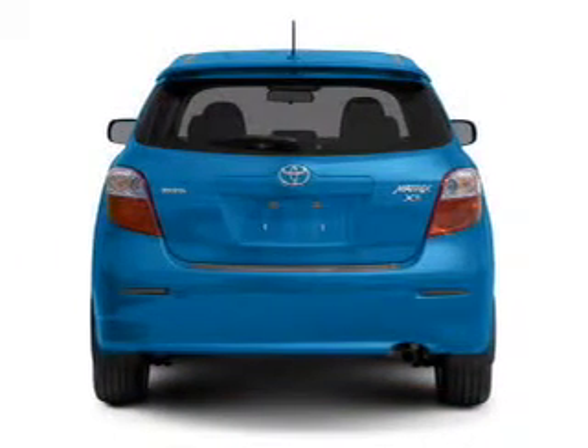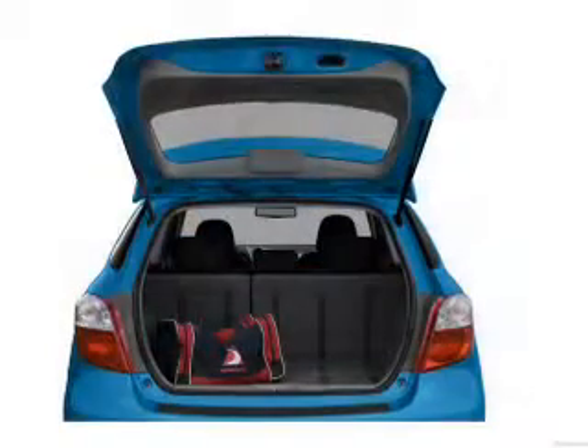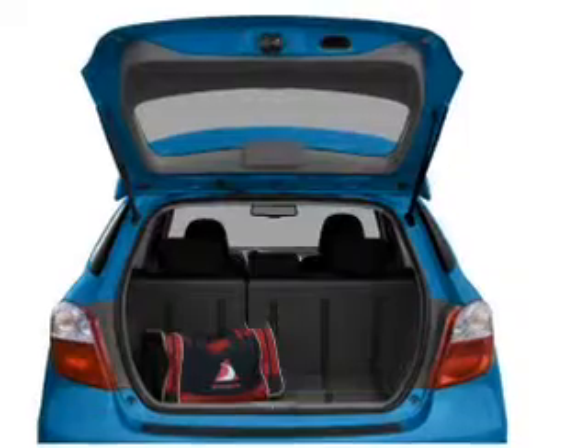With an efficient four-cylinder engine, the powertrain includes front wheel drive, driven by an automatic transmission. Premium wheels give a more luxurious look, and the anti-lock braking system will help deliver you safely to your destination.